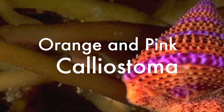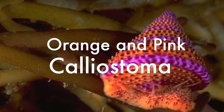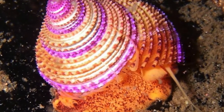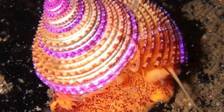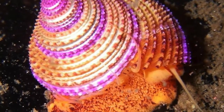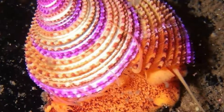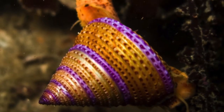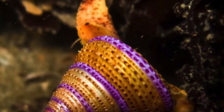The lovely orange and pink Calliostoma is a beautiful shellfish, appreciated by collectors and tourists.